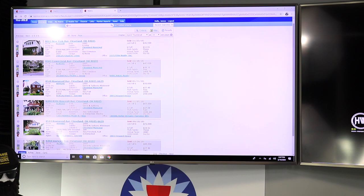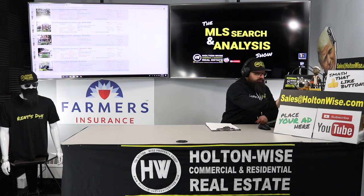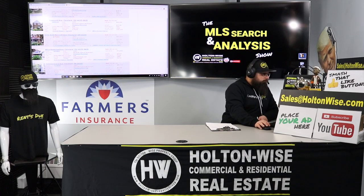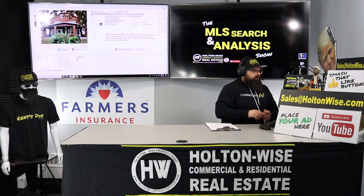One sold for $26,500, another sold for $45,000, another sold for $50,000, one sold for $65,000 — that's the closest price to ours. And I want to pull that one up because I said our duplex was worth probably half of what it's listed at.